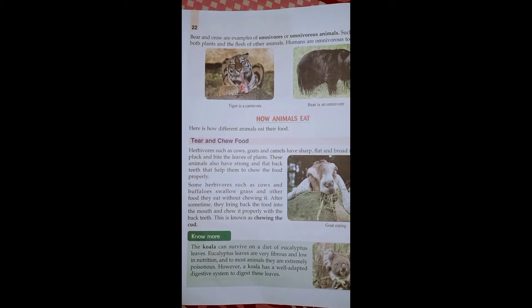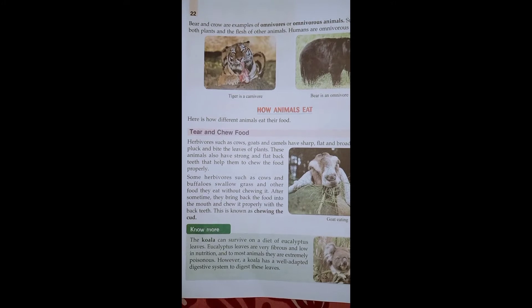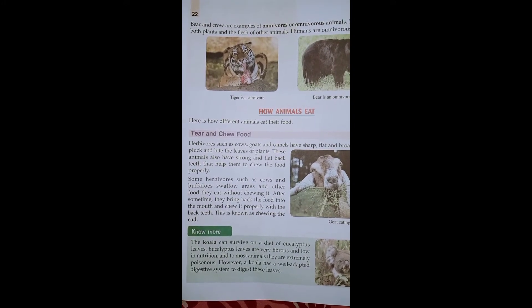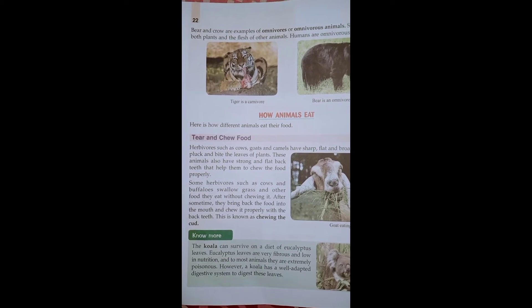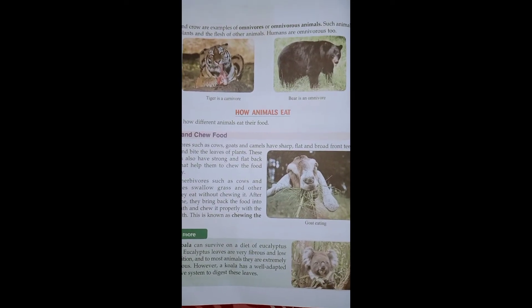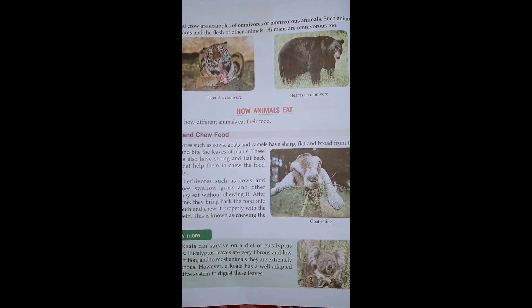These animals also have strong and flat back teeth. These teeth are flat and strong — what do they do? They help to chew the food properly. Here you will see a diagram of a goat eating grass. This is also a herbivorous animal.